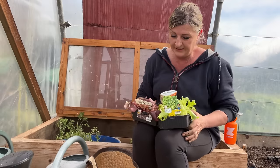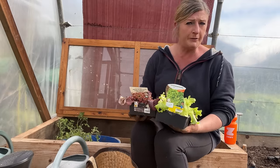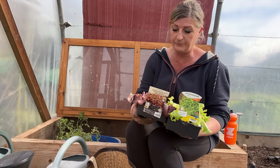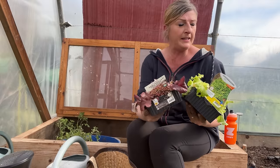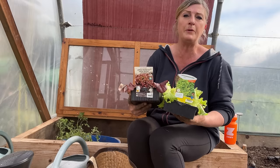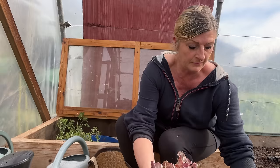It rained and it actually snowed yesterday — we had very bizarre weather. I forgot to protect them so they got a bit battered, but in here they'll spring back. They look a bit sad and sorry for themselves at the moment, but they will spring back. I've got a tray of those.